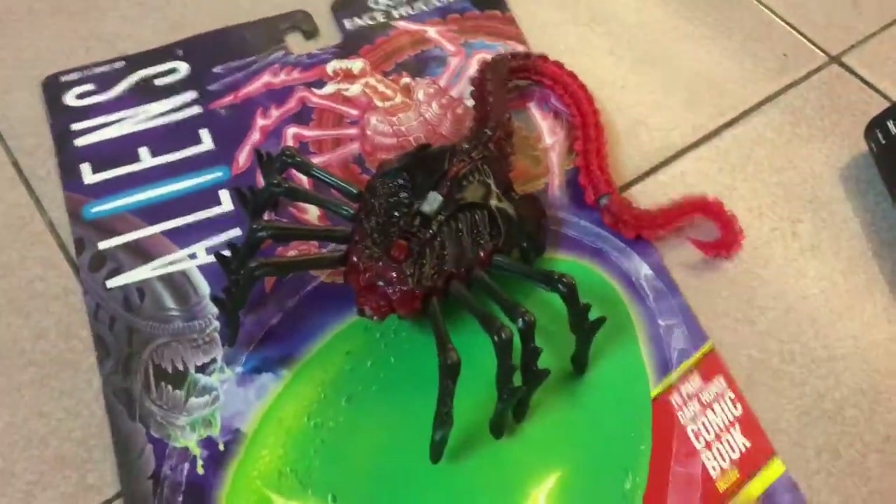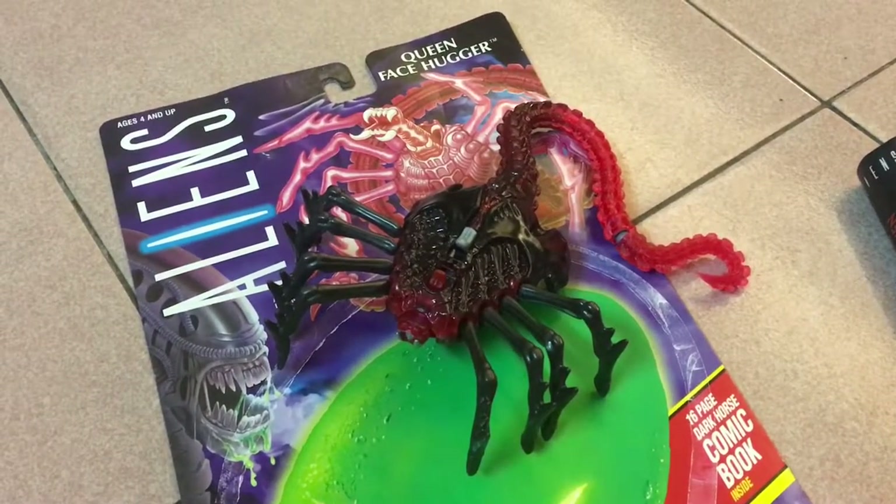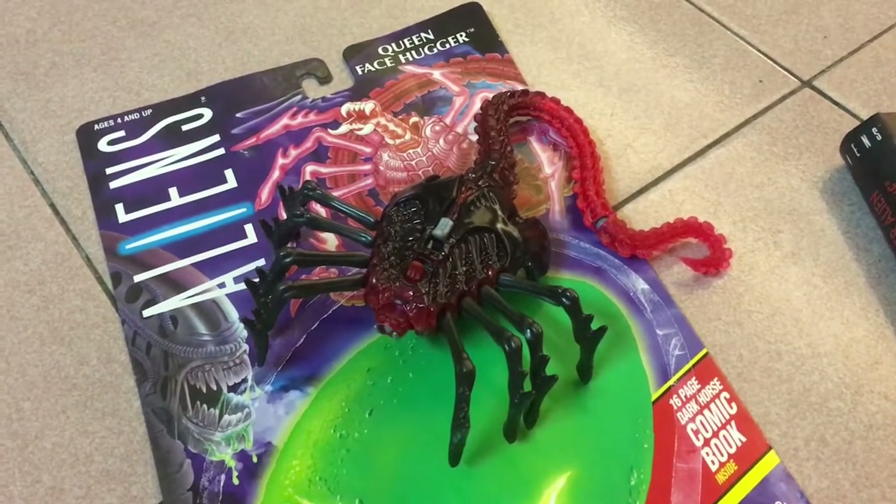Hope you guys enjoyed the video. Leave me your comments below and let me know what other carded Aliens toys you want me to cover. Thanks as always and I'll catch you guys again soon.